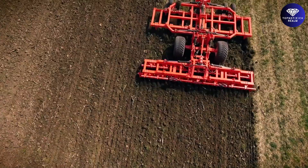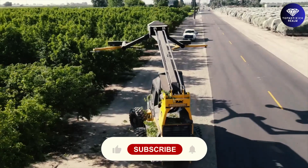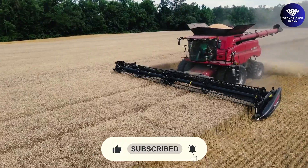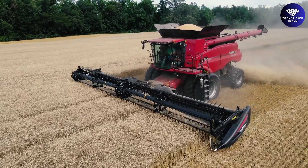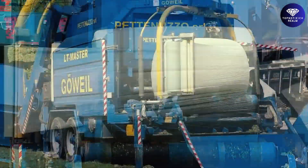We want to hear from you! Let us know in the comments which machine impressed you the most and why. If you enjoyed this video, make sure to like, subscribe, and share it with others who share your passion for amazing agricultural machinery. Together, let's spread the awe and excitement of these incredible machines!